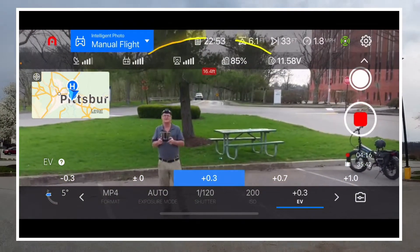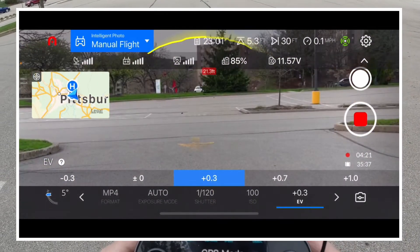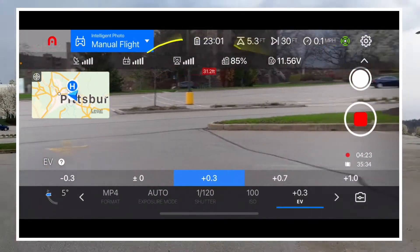It's kind of getting dark. I tried to lighten up the video there a little bit, but it didn't seem like it did anything — like it took a couple of seconds for it to kick in.